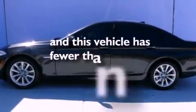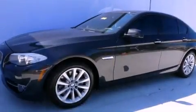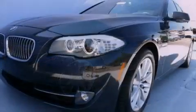This vehicle has fewer than 5,000 miles on the odometer. With an EPA estimated rating of 34 miles per gallon on the highway, fuel efficiency does not take a back seat.